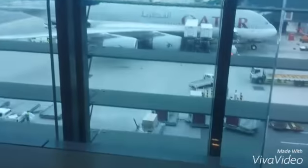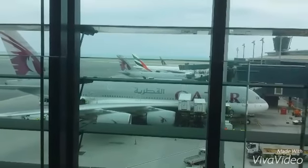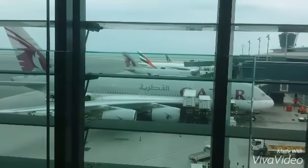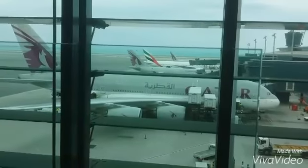Hi guys. The airport is nice. Wow. It's 380 — look. It's A380, Qatar!